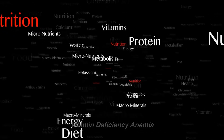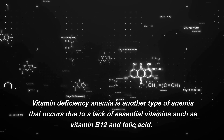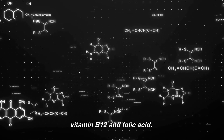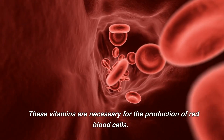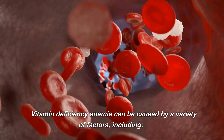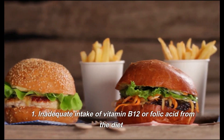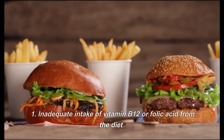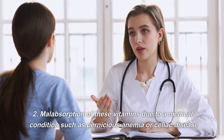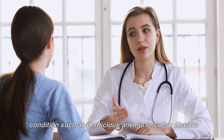Vitamin deficiency anemia is another type of anemia that occurs due to a lack of essential vitamins such as vitamin B12 and folic acid. These vitamins are necessary for the production of red blood cells. Vitamin deficiency anemia can be caused by inadequate intake of vitamin B12 or folic acid from the diet, or malabsorption of these vitamins due to a medical condition such as pernicious anemia or celiac disease.